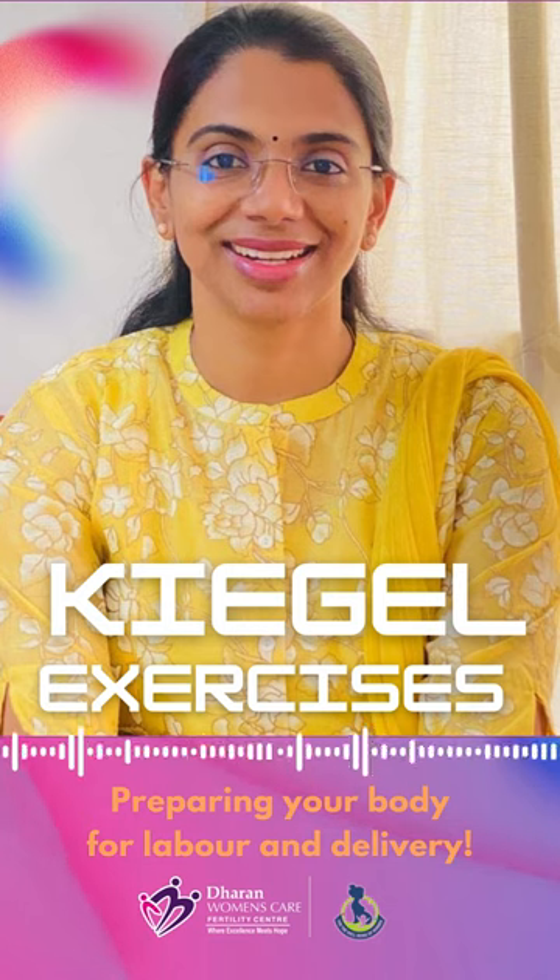Usually you have to do 5 sets of exercises. You have to do only that exercise. Hold for a slow count of 5 and then relax. Each set will be like that 10 times — so 10 times with 5 counts, and do 5 sets. So 10 times is one set of exercises.